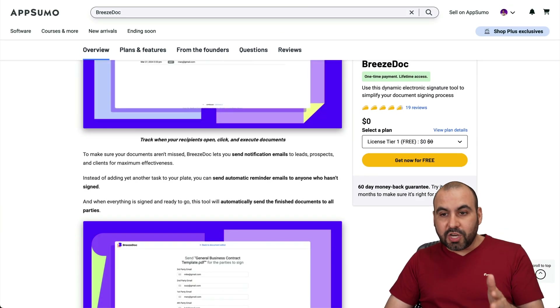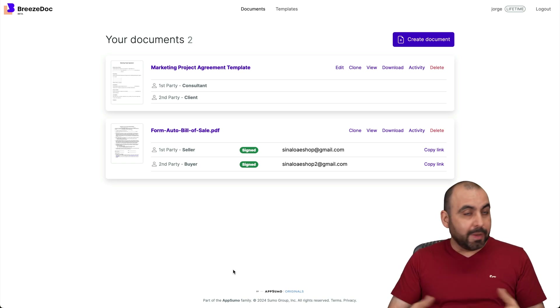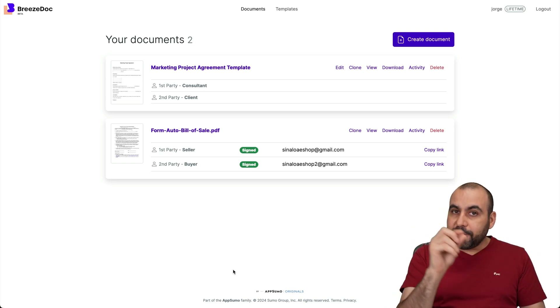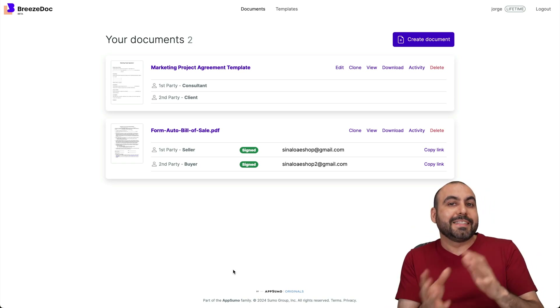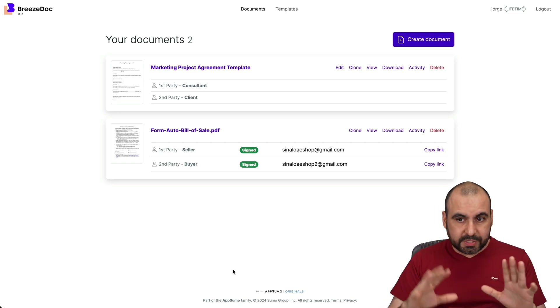So let's jump into BreezeDoc. What does it actually do? Well, you can upload your own document or contract, set the fields so someone can sign it really easily, fill out the blank fields, do a signature, and you're good to go. It's super easy to use.